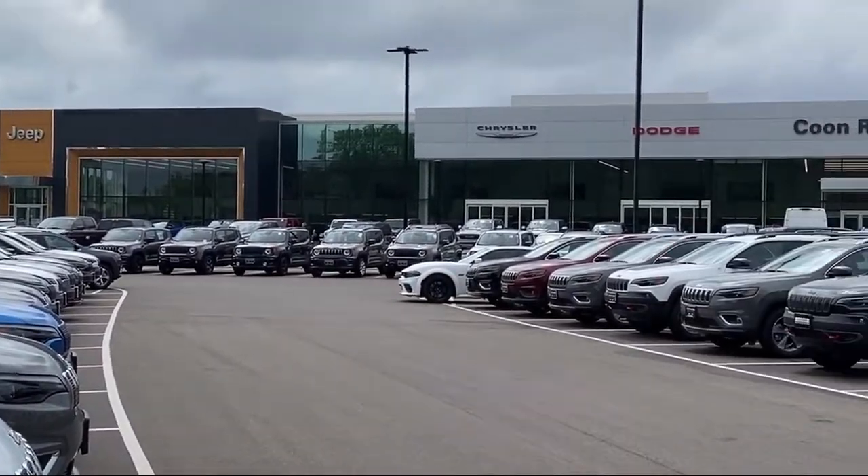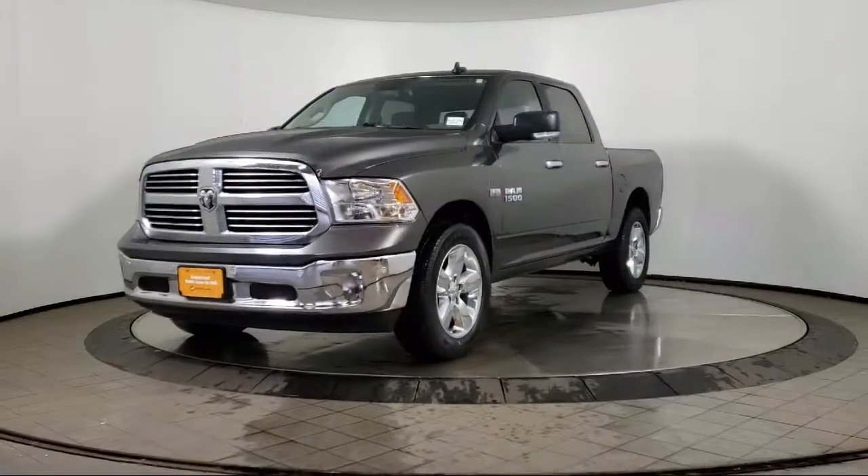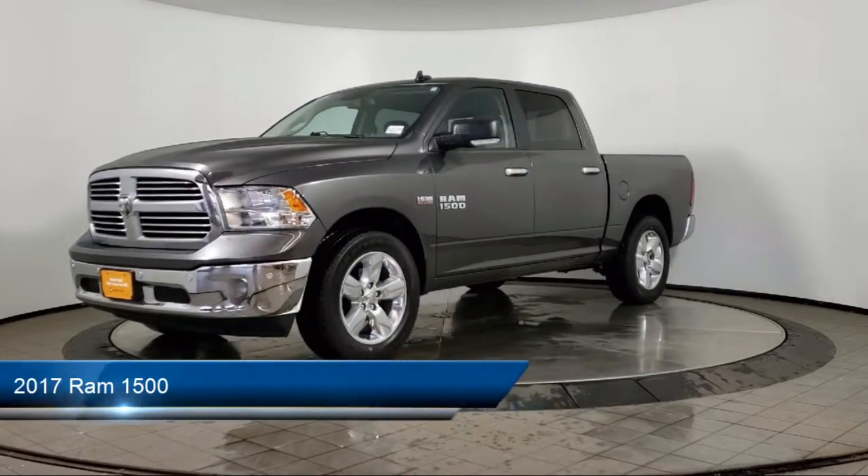Welcome to Kuhn Rapids Chrysler Dodge Jeep Ram. Here's a look at another one of our great vehicles in inventory.